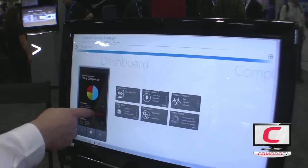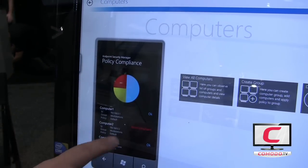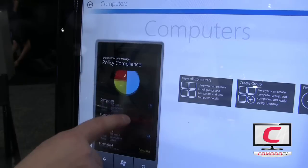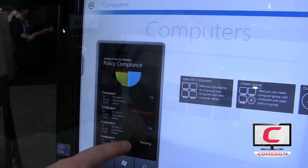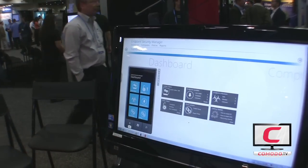Here we're showing an example network where we have various computers that are okay to policy — in other words, they have the current version of policy — some that are non-compliant, and some that are waiting to receive their policy updates. That's all from the Windows Phone 7 interface.